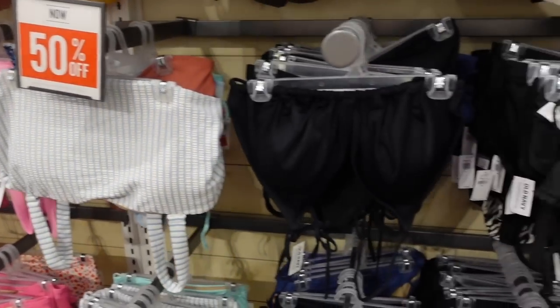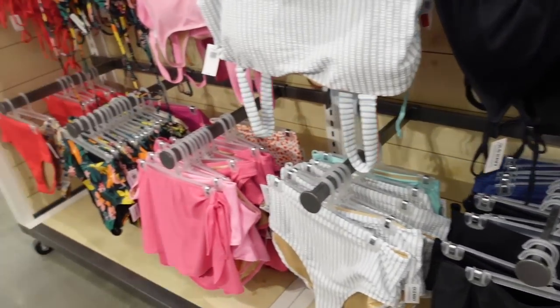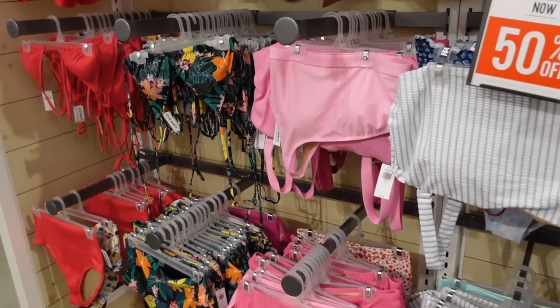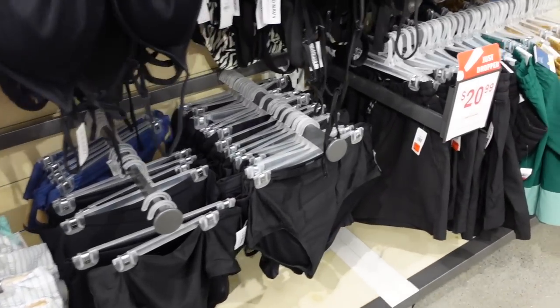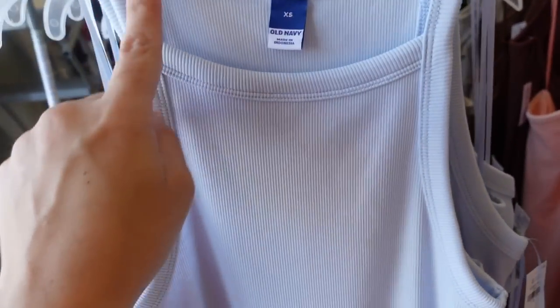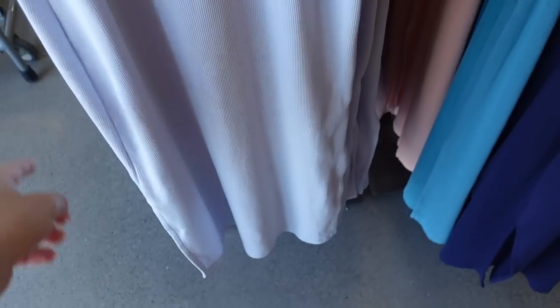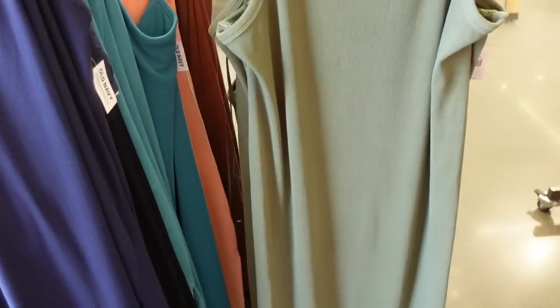I showed a lot of the swimwear over the past two months and it's all 50% off — really good prices with good mix-and-match options, and you can also match with the family. Thank you so much for watching, give it a thumbs up if you liked it and don't forget to subscribe. Also seeing a high neck top with a higher neckline, square, sleeveless, fitted through the body with slits on the side, in blue, green, and gray.